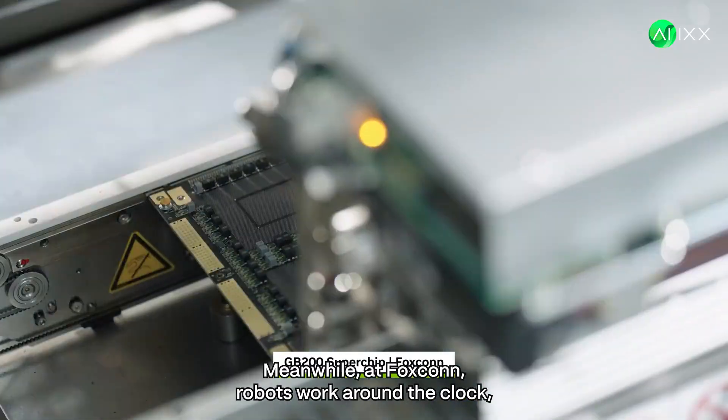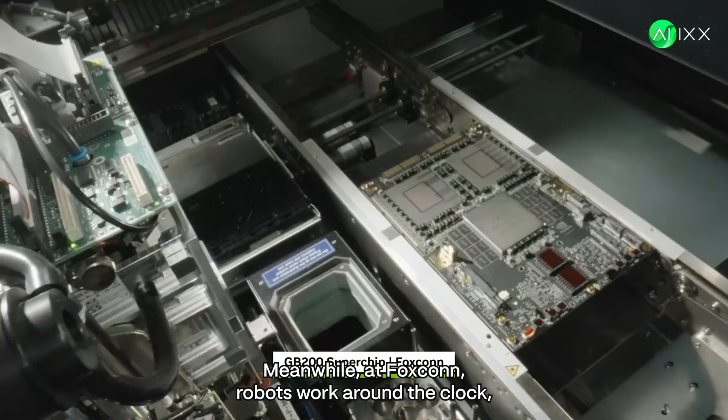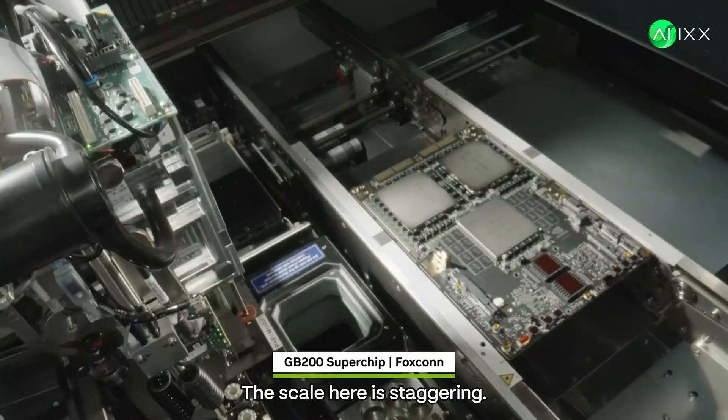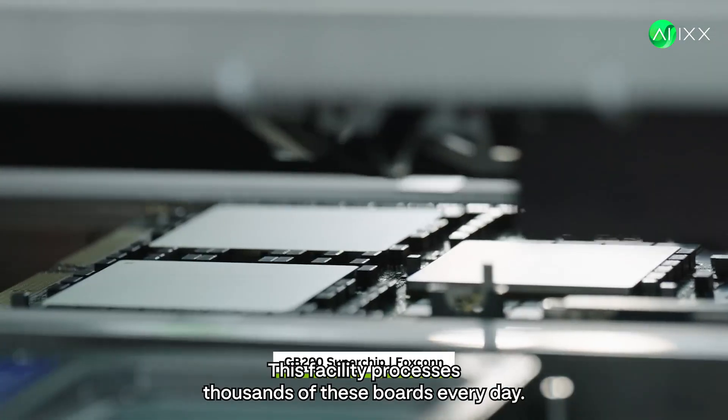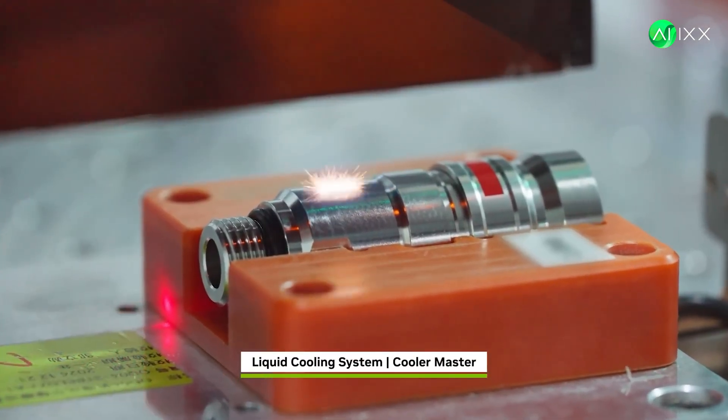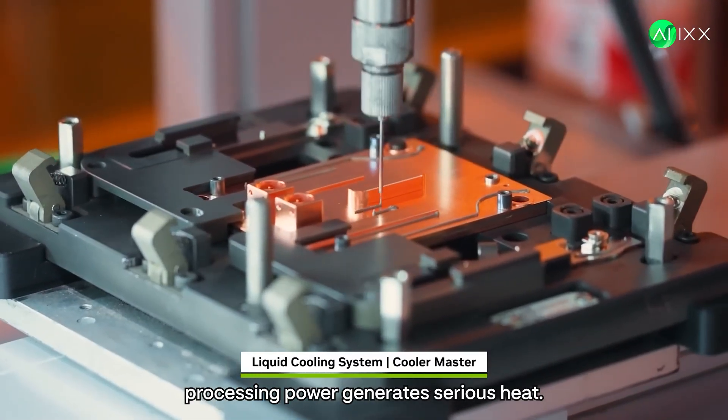Meanwhile, at Foxconn, robots work around the clock placing over 10,000 components onto circuit boards. The scale here is staggering — this facility processes thousands of these boards every day.